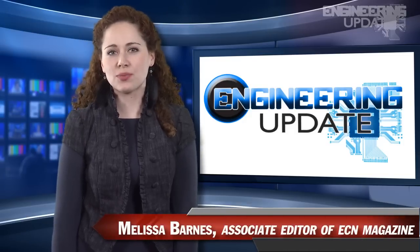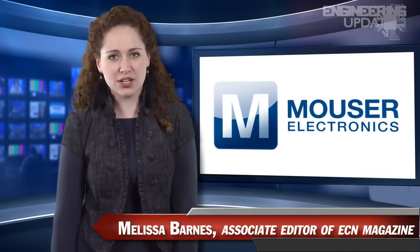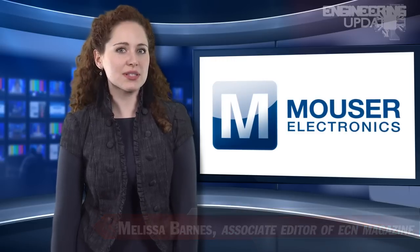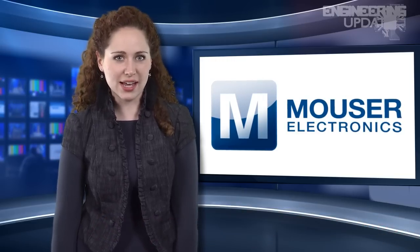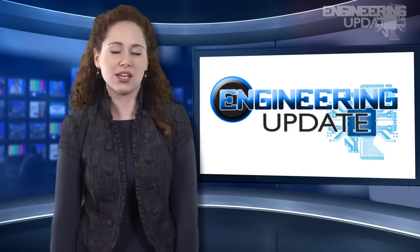Welcome to Engineering Update, brought to you by Mauser Electronics, the electronic components distributor with the widest selection of the newest products. I'm Melissa Barnes, Associate Editor of ECN. With this week's headlines, here's Editorial Director Jeff Reinke.